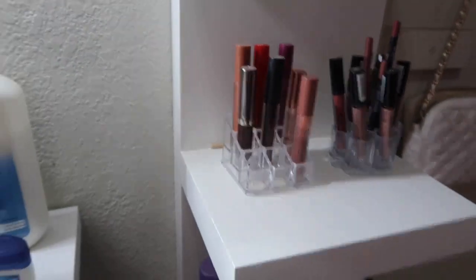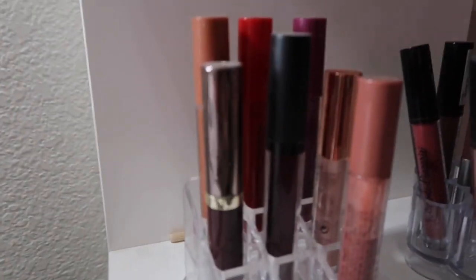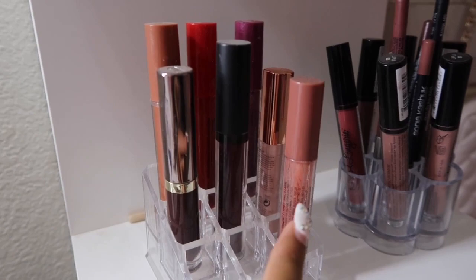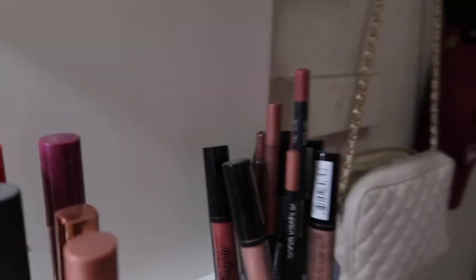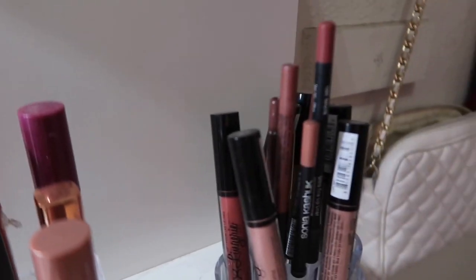And then down here I have some lip glosses. And over here I have all the NYX Lingerie liquid lipsticks, and then more lip liners on top.